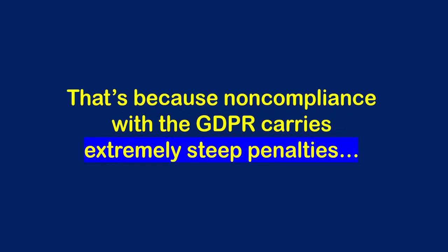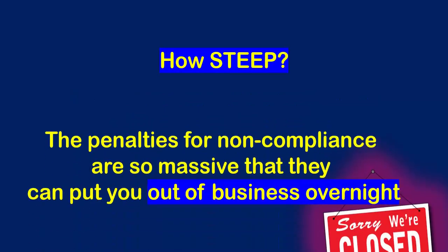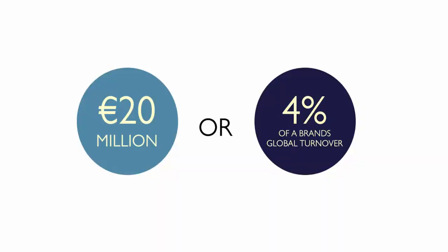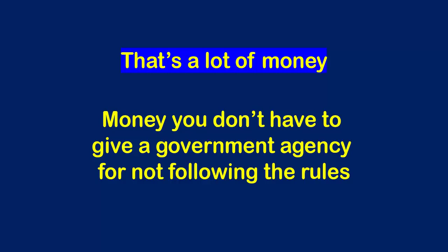That's because non-compliance with the GDPR carries extremely steep penalties. The penalties for non-compliance are so massive that they can put you out of business overnight. In the case of a data breach or non-compliance with the GDPR regulations, you can be fined up to 4% of your annual global turnover or 20 million euros, whichever is greater. That's a lot of money — money you don't have to give a government agency for not following the rules.